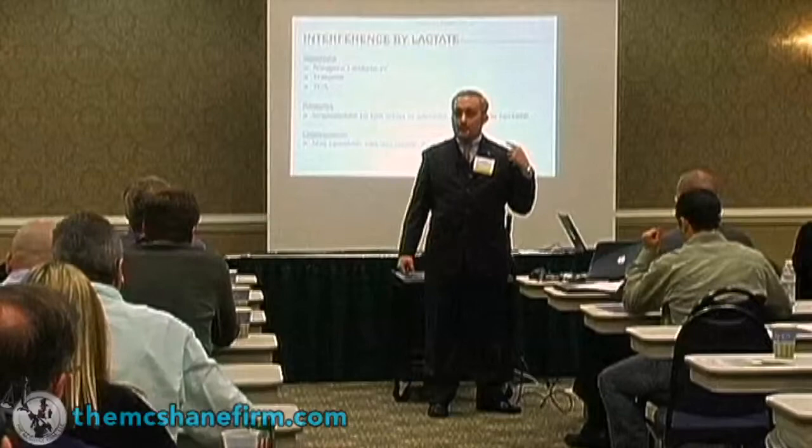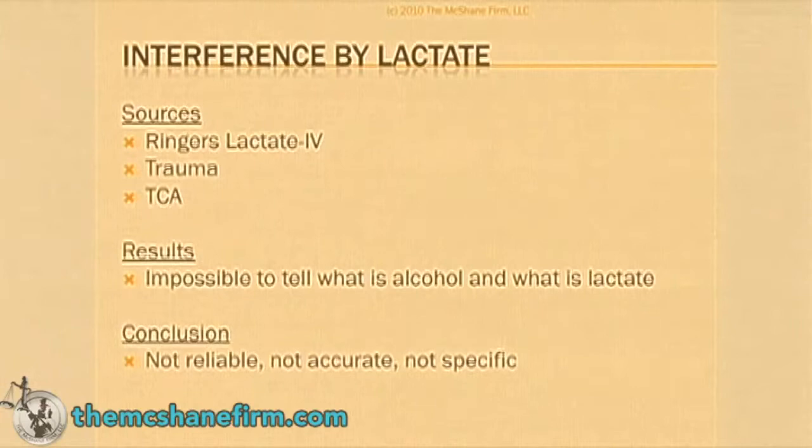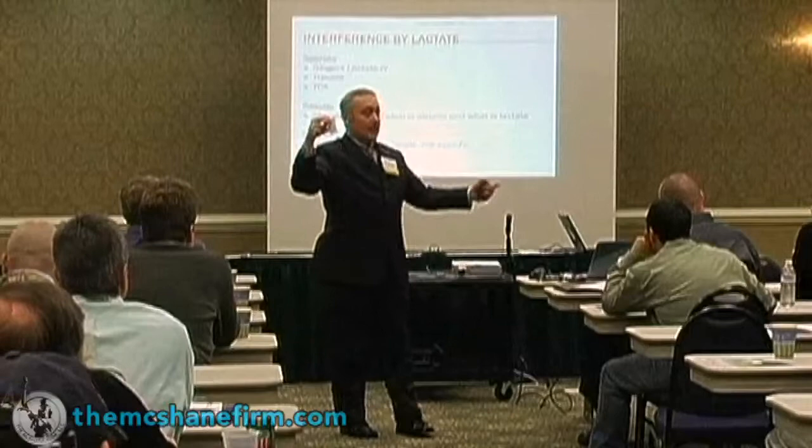What does that mean? The most important thing to take away is this slide up here: it is not selective and it's not specific. And what I mean by that is that it is not something much different than this right here — it's not selective, it's not specific.